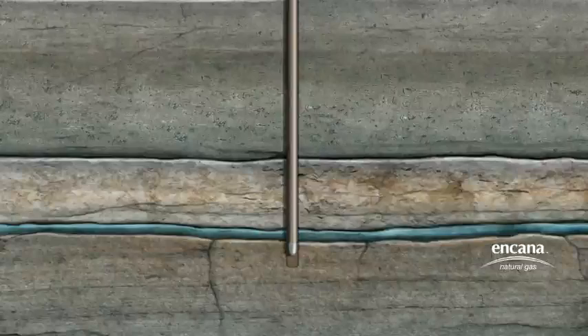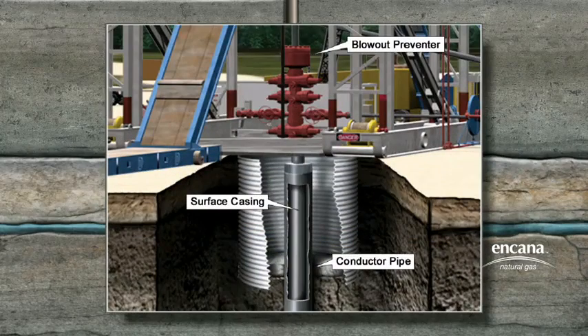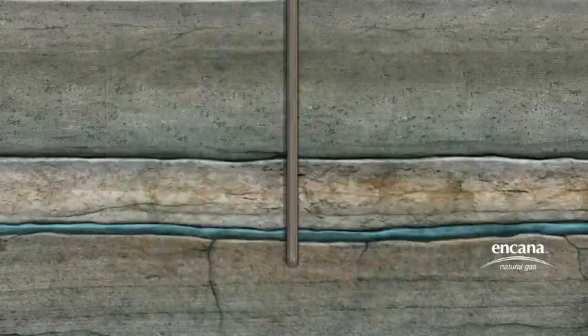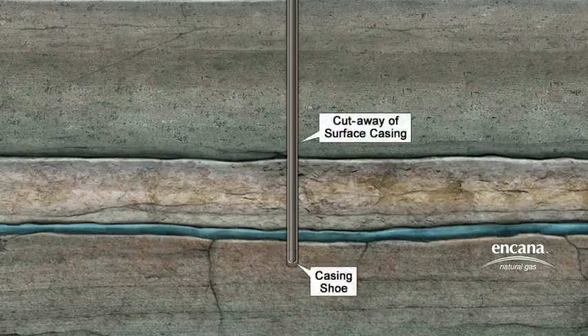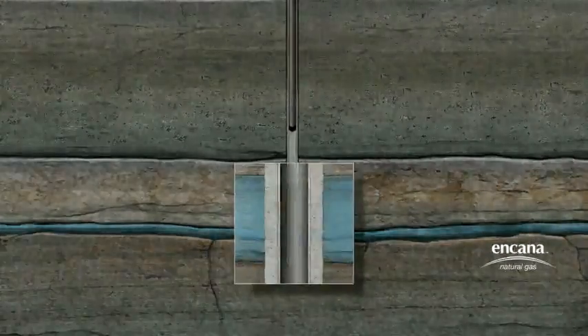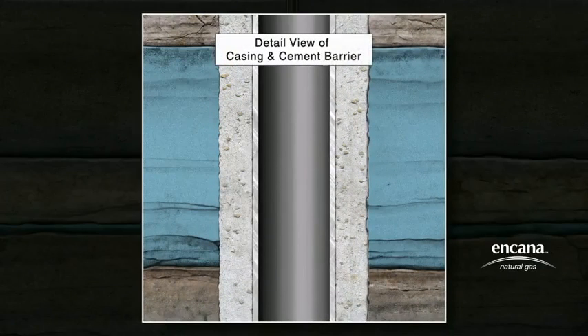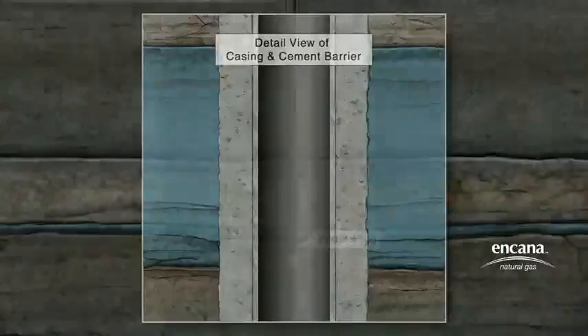Surface casing is inserted into the drilled hole to isolate any fresh water zones and to serve as a foundation for the blowout preventer, a safety device that contains the flow of wellbore fluids. The drill pipe and bit are then removed. Cement is pumped down the casing and out through the opening of the shoe at the bottom of the casing, then forced up between the casing and the hole, sealing off the wellbore from any fresh water. This process protects freshwater aquifers by providing a sealed wall of steel and cement between the wellbore and the exterior.